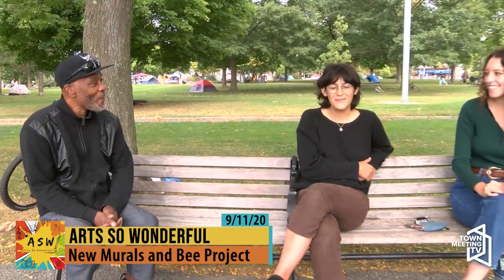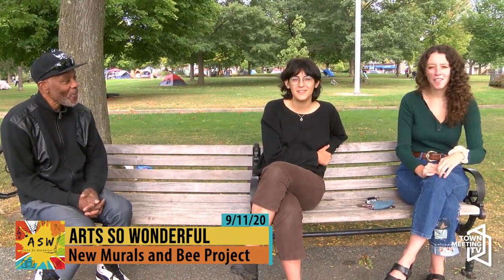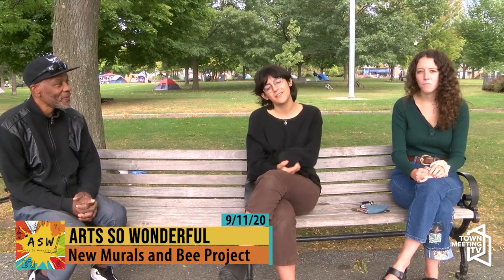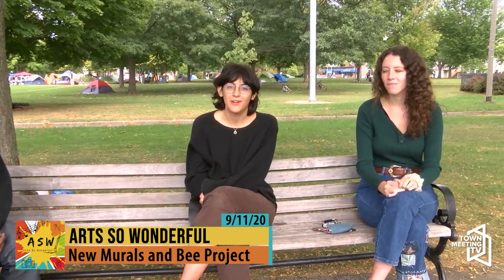I'm Bruce Wilson, executive director of Service Render Incorporated. Art So Wonderful is a program of Service Render. I want to introduce our guests. Hi, my name is Alex Both. I'm a studio art major and psychology major at the University of Vermont, and I'm also on the mural coalition team for Art So Wonderful.